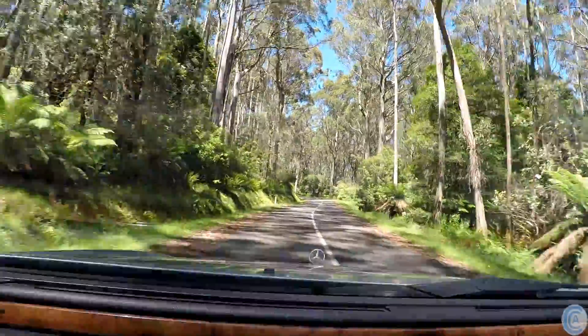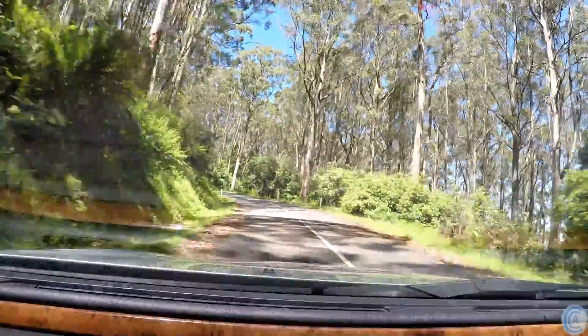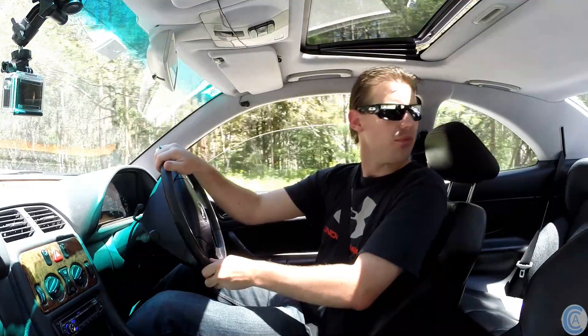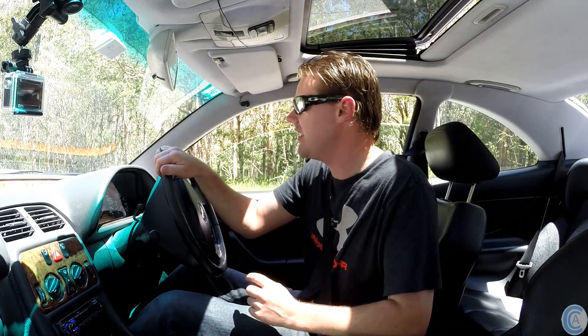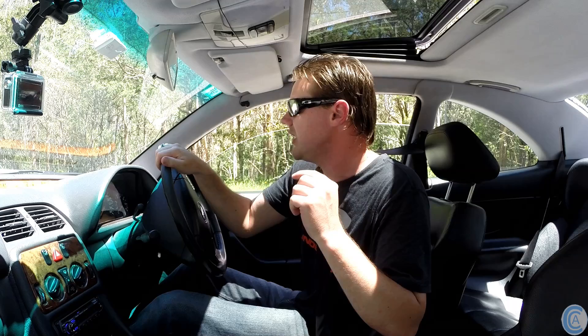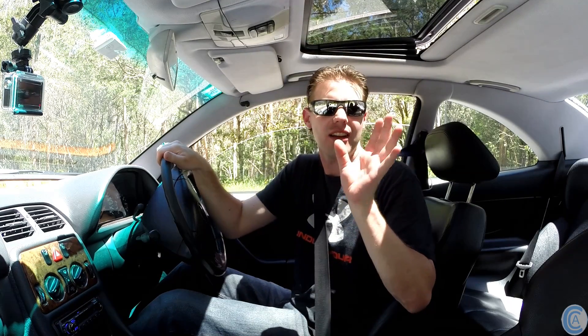We're back on proper road! But that's another thing about this car — cars are coming from this way, and looking this way, I actually can't see if there are any cars coming, because that rear pillar is blocking the entire road. The A-pillars aren't too bad, but the back ones — they're so large they can hide a truck. But anyway, let's get going.